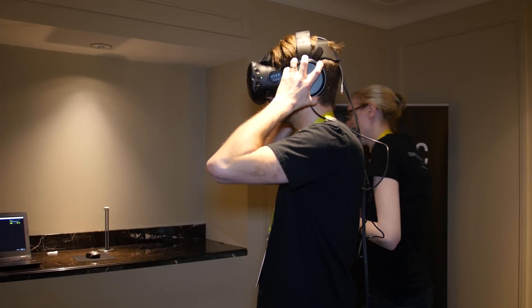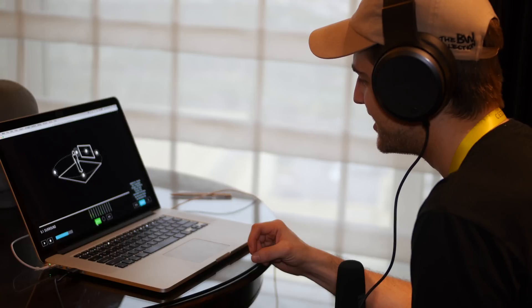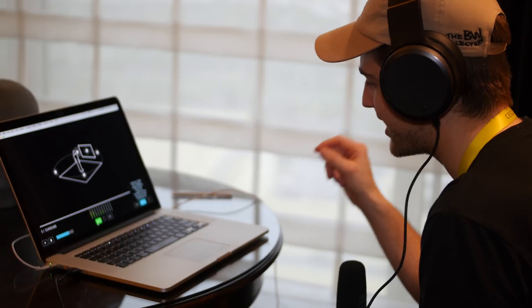Hey guys, it's Riley here. While we were at CES 2017, I was fortunate enough to get to try a product that I've been keeping an eye on since it launched on Kickstarter last year.